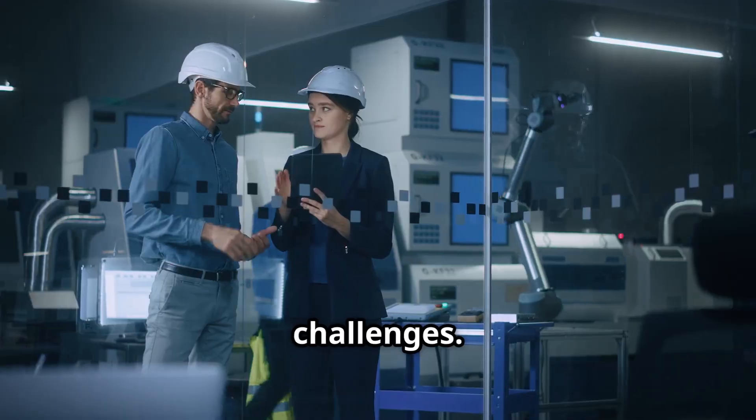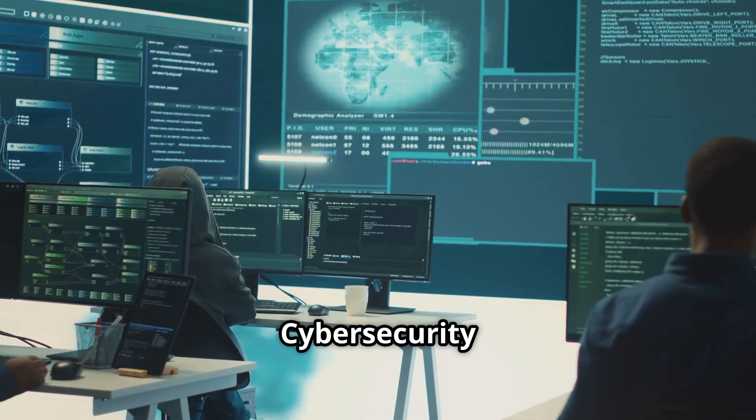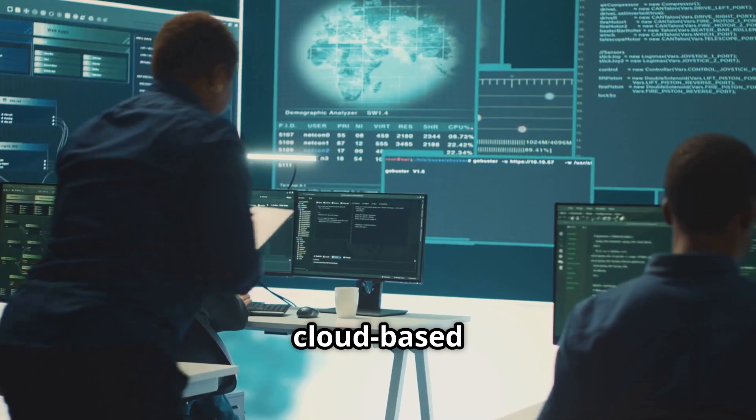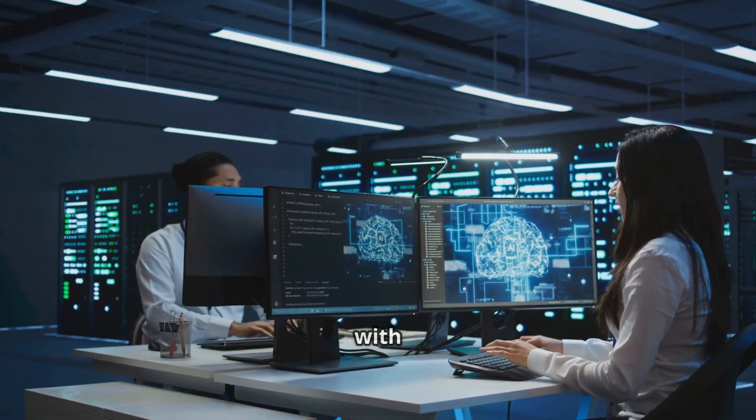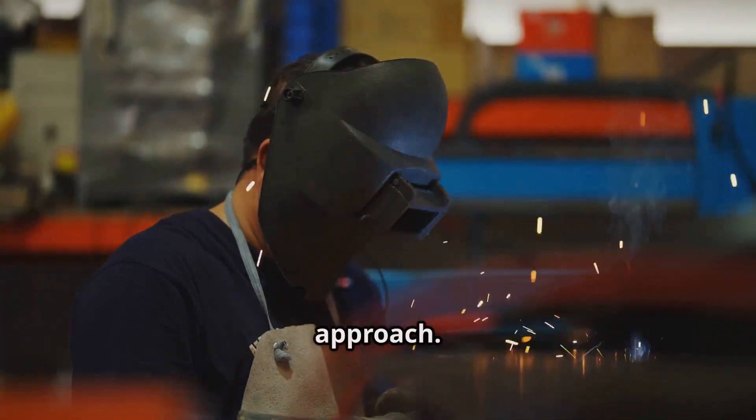Of course, there are challenges. You need clean data — AI is only as good as what it's fed. Cybersecurity is critical, especially with cloud-based AI. And integrating with older SCADA systems can be tricky, but it's doable with the right approach.